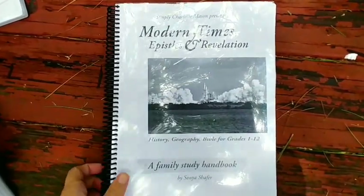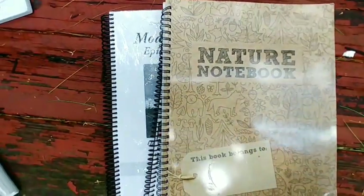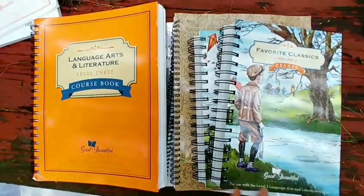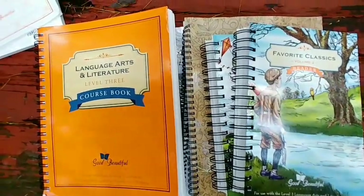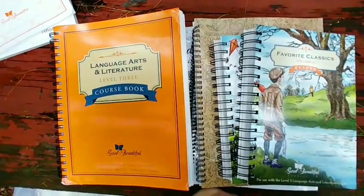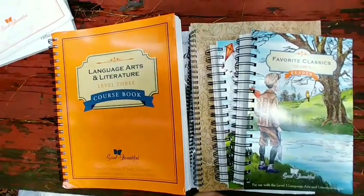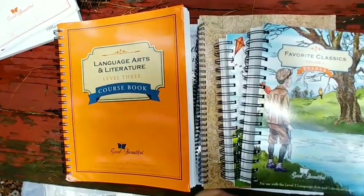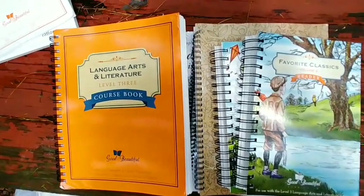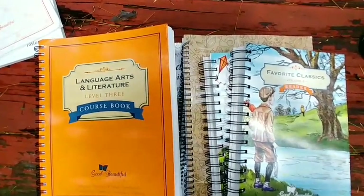That is all we're using for grade four. Hopefully that didn't confuse you — this is grade four, but we're in level three, level six, and level five depending on the subject. Give this video a thumbs up if you liked it, make sure you subscribe, and I'm going to leave a link below for my Facebook group called Homeschool with Heart — you're more than welcome to join. It's a group full of moms encouraging one another, asking questions, sharing pictures and stories. Thanks for watching, I'll see you next time!